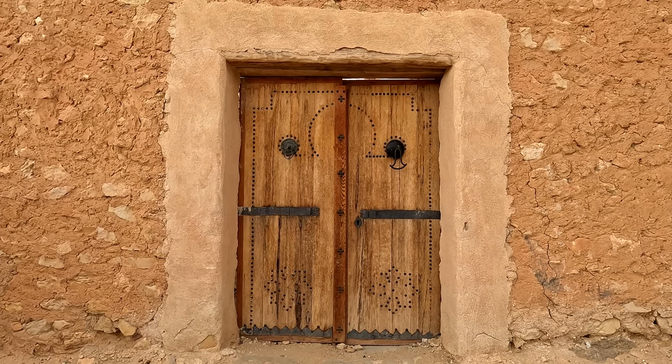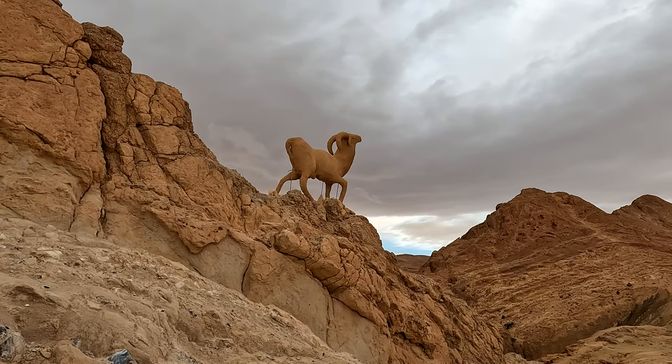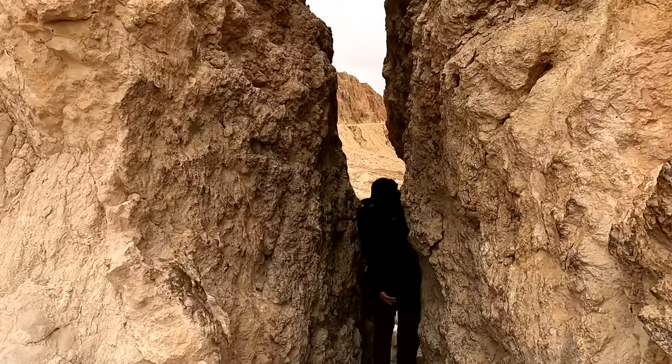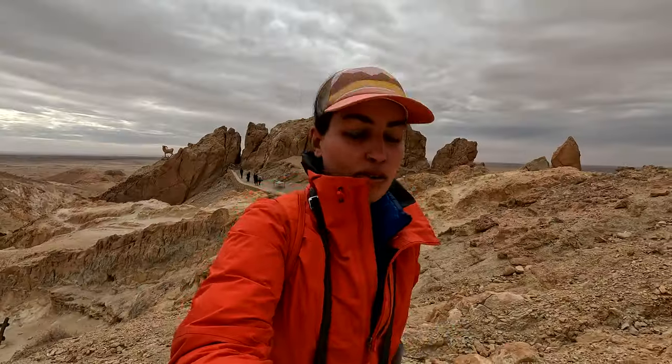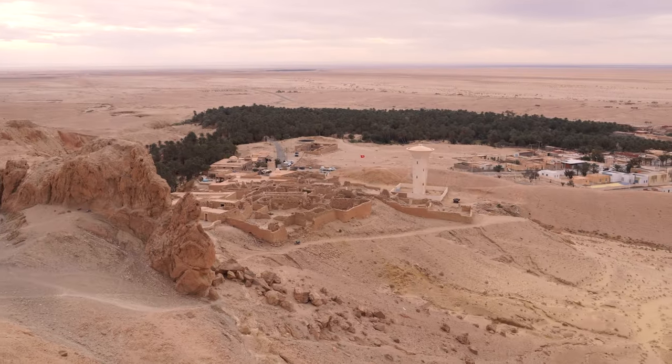The mountains you see behind me are an extension of the Atlas Mountains, the mountain range starting in Morocco and going all the way to Gafsa here in Tunisia. Incredible views, beautiful landscape, and right now we're going on a little hike, strolling around the mountains and enjoying this landscape completely out of this world. This is amazing.